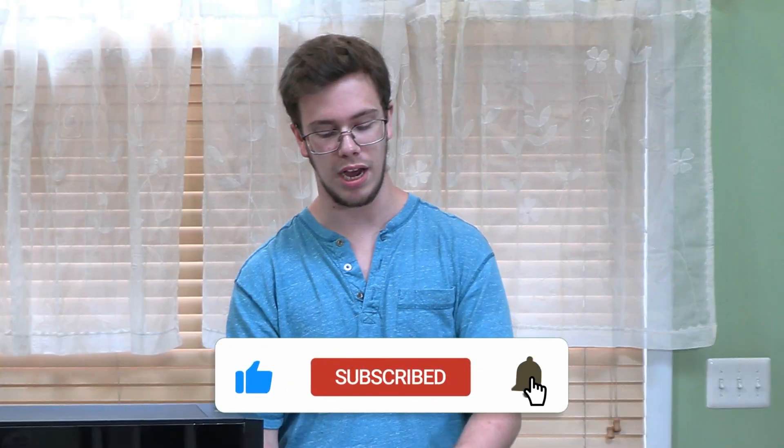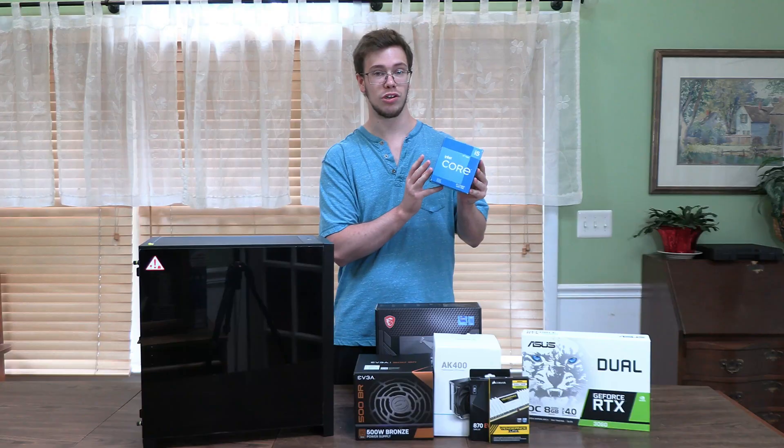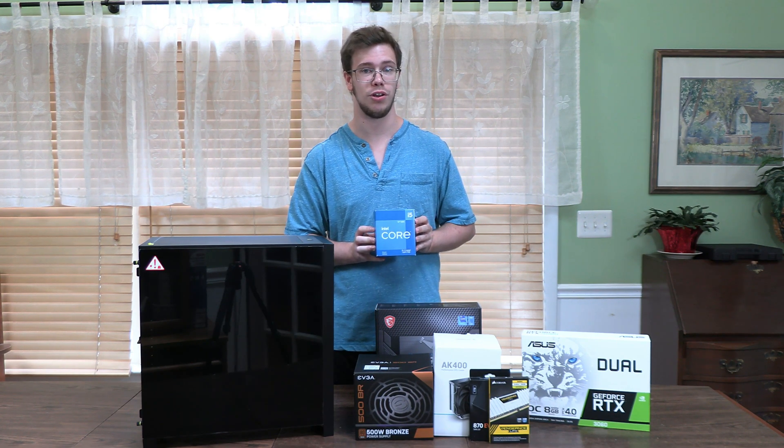First of all, we got our CPU, the i5-12400F. That is right, this is a 6-core, 12-thread processor, which only costs a total of $150 on Amazon, and it's honestly really insane with the GPU we're going to use.